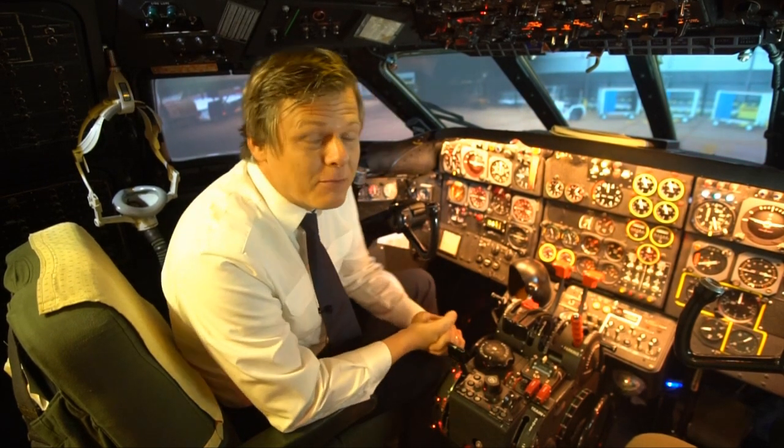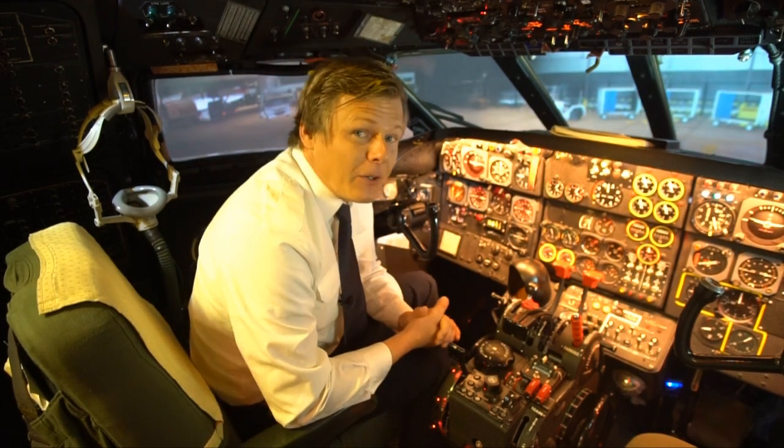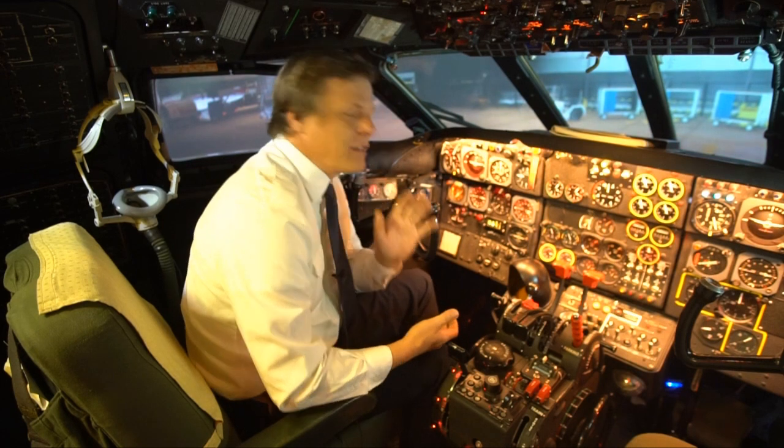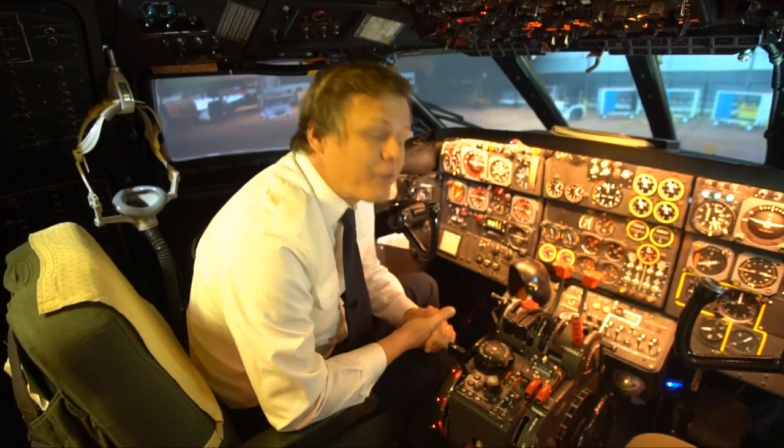This is why I have spent 4 years of my life restoring this cockpit into a fully functional flight simulator. Today I would like to show you some of the special features of this airplane and talk about the procedures that are very different to what we do nowadays.